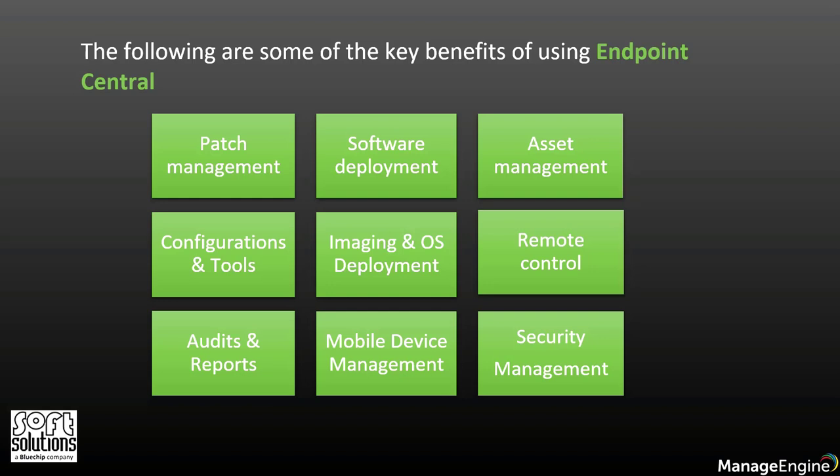You can also enable security management for endpoints. You can strengthen endpoint security by regularly assessing vulnerabilities, monitoring browsers, and controlling applications and devices in your enterprise network.